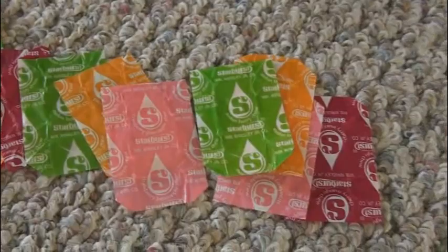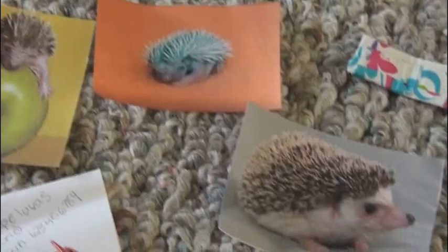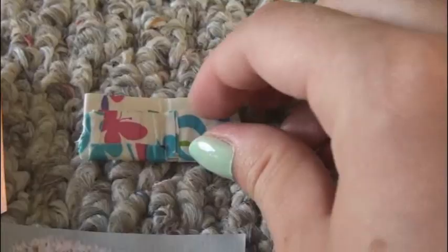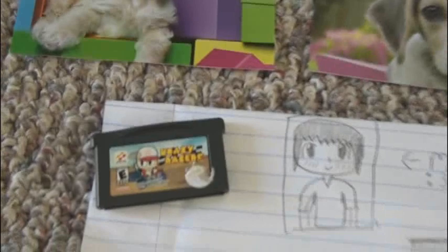These super colorful Starburst candy wrappers are from Helen — I think they're awesome. Thank you so much, Helen. These pictures of hedgehogs, because I love hedgehogs, they're from Cameron. She also made this really cute mini duct tape wallet — you can see the billfold and the little pockets. She also made a duct tape bow and a duct tape flower on a green straw. Thank you so much, Cameron, for sending these things to me. Next are some things from Mick — he sent me some pictures of really cute dogs, a video game for a Game Boy Advance, and there's a picture that he drew of himself. Thank you so much, Mick.